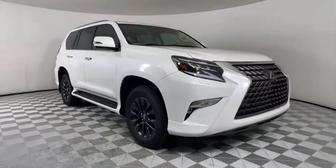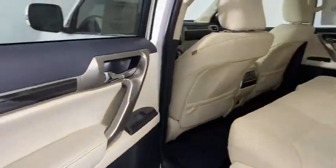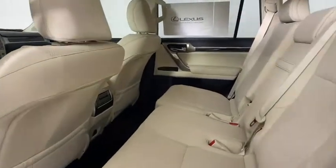Leather-wrapped steering wheel, power steering, adjustable steering wheel, cruise control, four-wheel drive, four-wheel disc brakes, keyless start, aluminum wheels.